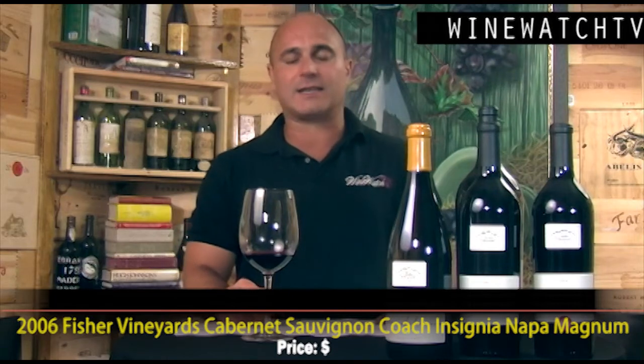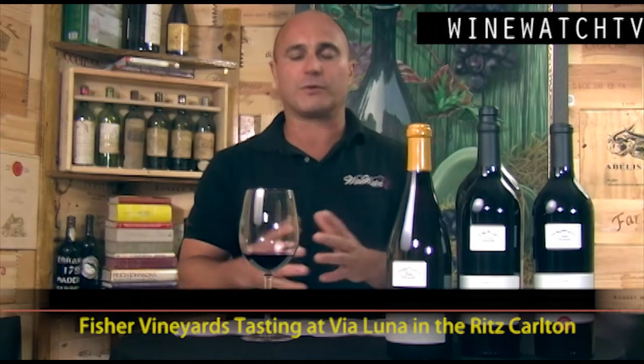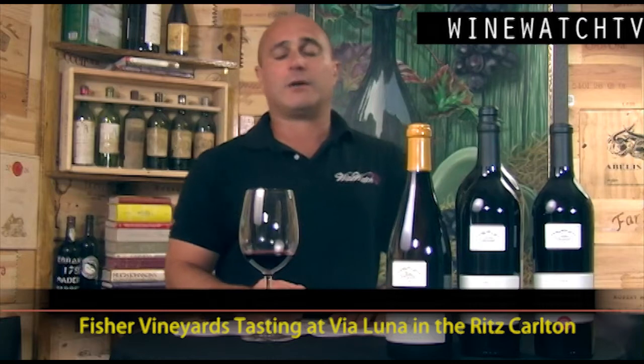What did we have to drink last night at the Ritz-Carlton Via Luna? These guys put on a great show, and there's not a more beautiful setting in South Florida than the Ritz-Carlton right on Fort Lauderdale beach. It was a perfect night. I love how they do their wine events — they have three stations set up, one for each wine, and they pair a different food course with each of the different wines.